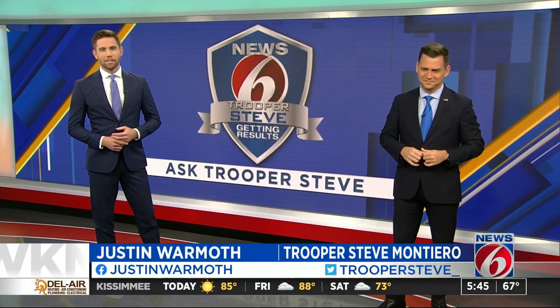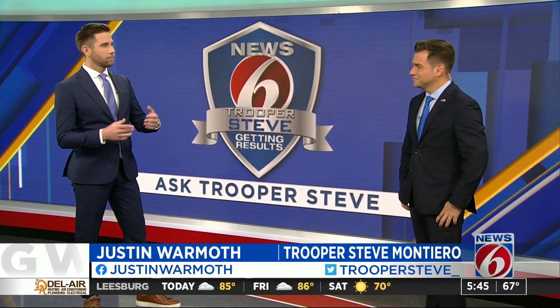Quarter till, it's time for Ask Trooper Steve. We'll be answering the questions you send in. And Steve, today we're talking about making a left turn on red.